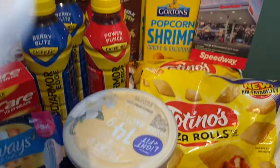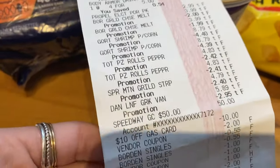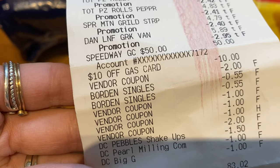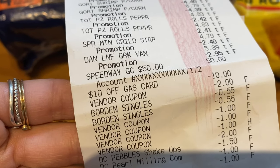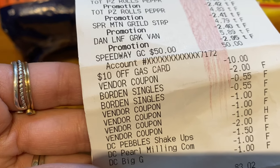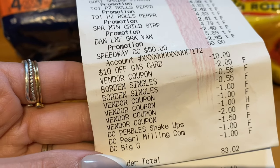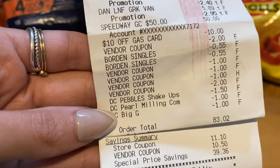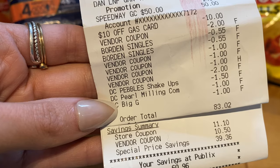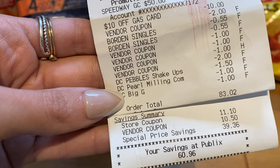Let's look over this receipt. You can see all our items here, and down at the bottom you can see the gas card and the coupons. All of the coupons had no issue — the Borden coupon where it says 'vendor coupon $2' at the bottom, she just entered $2 so she wouldn't have to type it in twice since I had two of the same coupon. We had digital coupons for the Pebbles Shake-Ups, the Pearl Milling, and the General Mills. Our total was $83.02 plus tax including the gift card. Store coupon savings were $11.10 — $10 of that was the $10 off with the gas card purchase. We had $10.50 in manufacturer coupons, and special price savings like buy one get one free and sale prices saved us $39.36 today — total savings of $60.96.